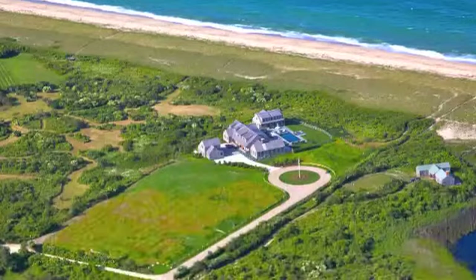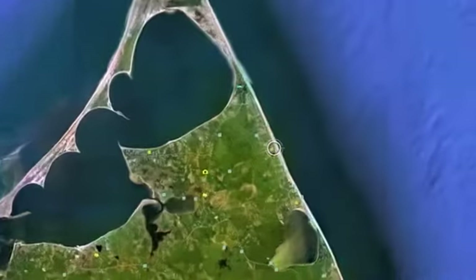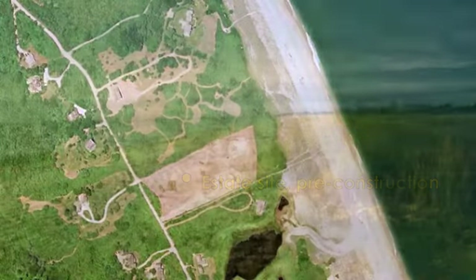This beautiful beachside property is truly one-of-a-kind. Located on the northeast shore of Nantucket Island, this site offers privacy, direct beach access, and sweeping views over the dunes to the Atlantic.